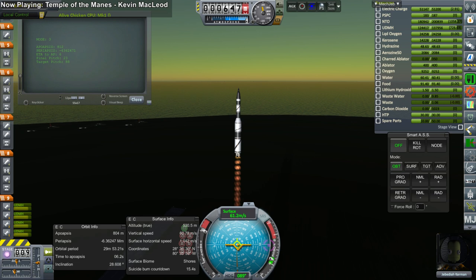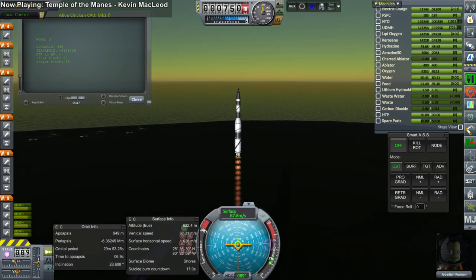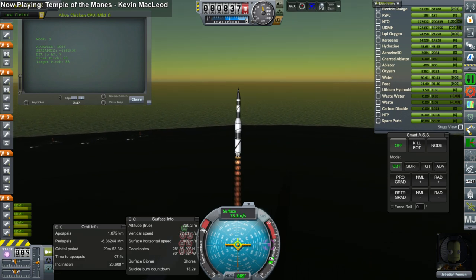Hello everyone and welcome to another EDB space program mission report. This time our contractors are aiming to put a Kerbal into orbit around the moon and return that Kerbal safely back to the earth.